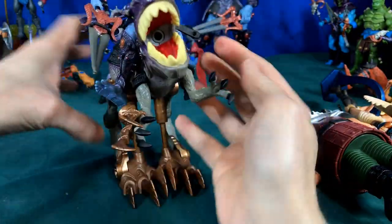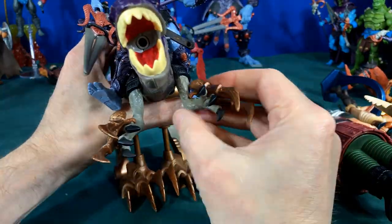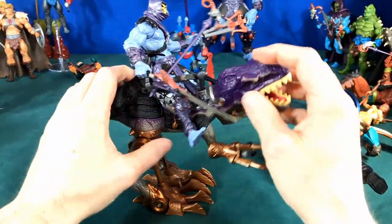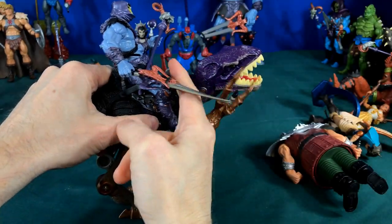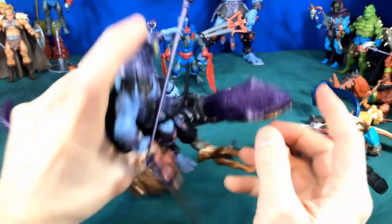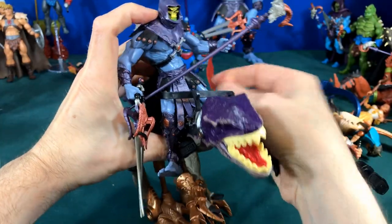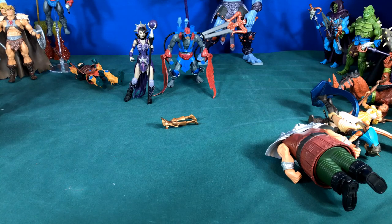It had a samurai type theme, so they released some samurai figures in the line. The raptor had claws that could come off for weapons, and inside his mouth you could add a missile to fire out. You'd pull a lever for his hands so he could bounce, and there's a separate missile button to launch the fire out of his mouth.